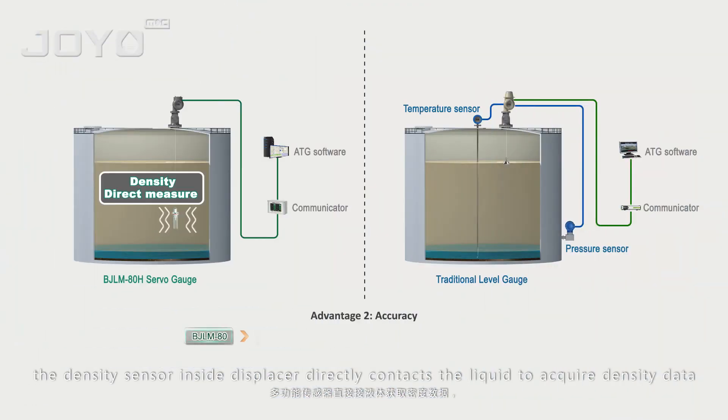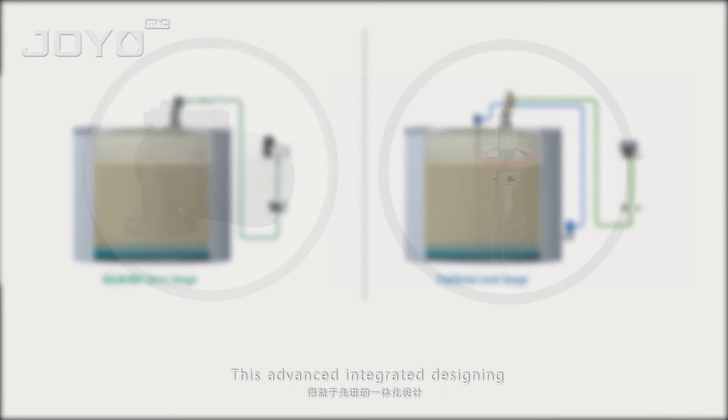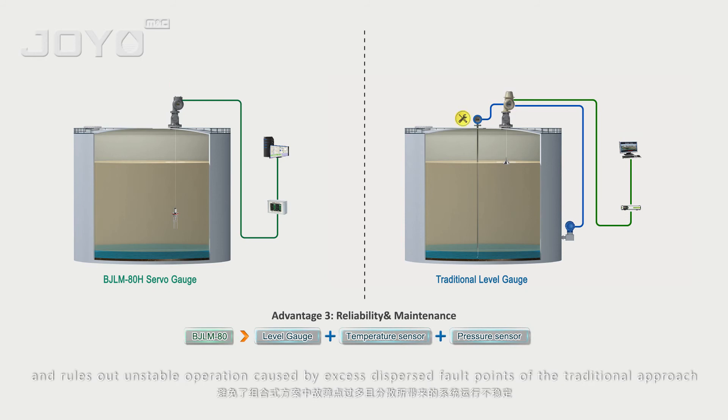With its high precision resonance mechanism, the density sensor inside the displacer directly contacts the liquid to acquire density data. This outperforms the traditional approach with better guaranteed authenticity and precision. This advanced integrated design also minimizes the possibility of malfunction throughout the system and rules out unstable operation caused by excess dispersed fault points of the traditional approach.